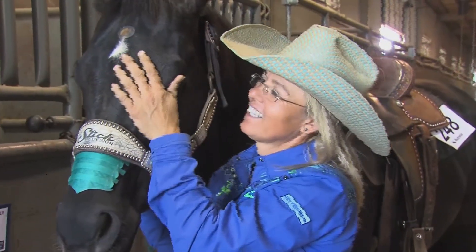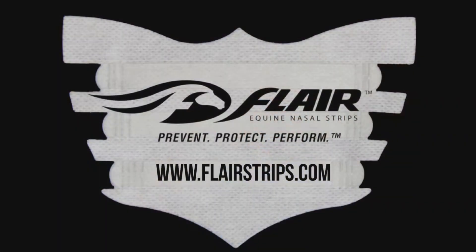Thanks, Dr. Davis. I learned about the medical science behind Flare Strips a couple years ago. I can tell you from my experience that they improve performance, quicken recovery, and protect against bleeding.